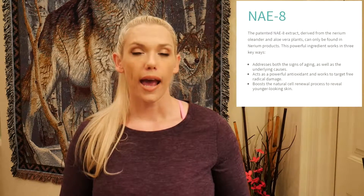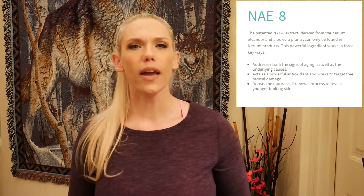A little bit about Miriam: their main or patent ingredient is the NAE-8, which comes from oleander. They also use something called EHT, which comes from coffee seeds. So they went out into nature to find some anti-aging assistance. The product is about anti-aging.